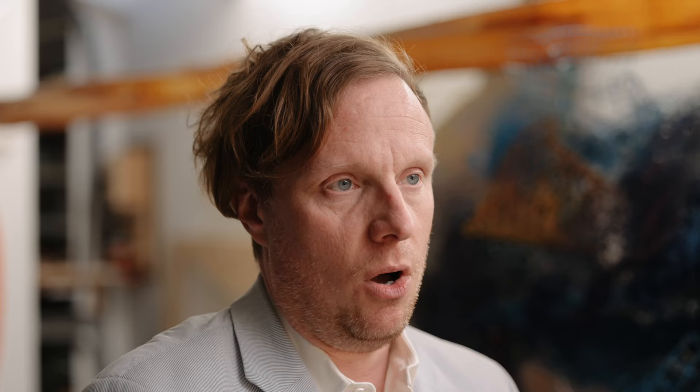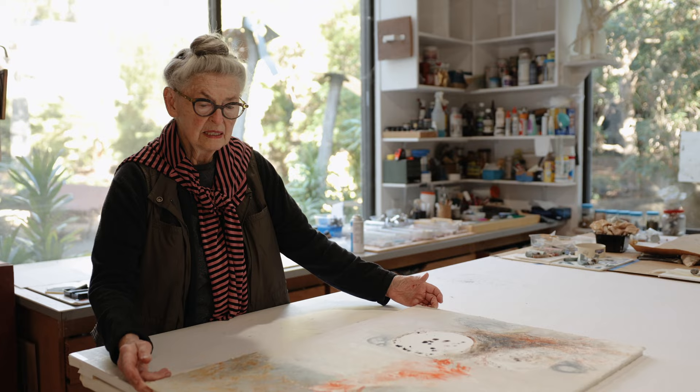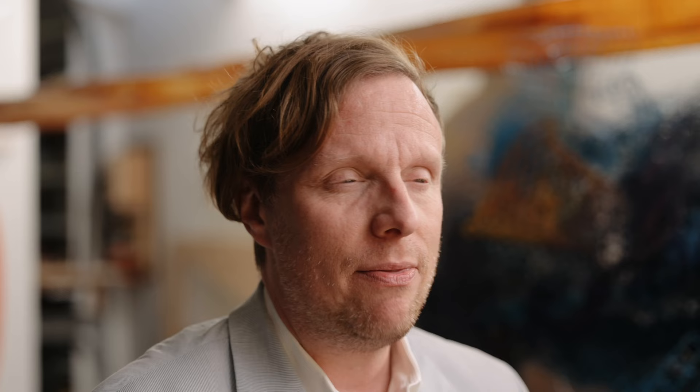There are two basic components to this show: abstract drawings from about the last 10 years, and equally abstract sculptures from the last 10 years. And the core of this exhibition for me is how those two play against each other.